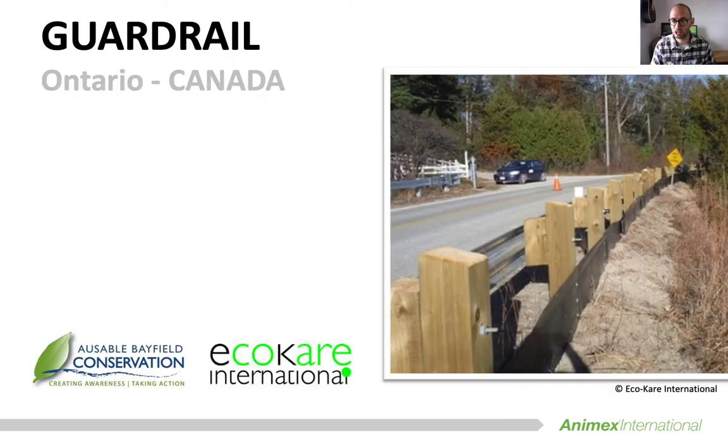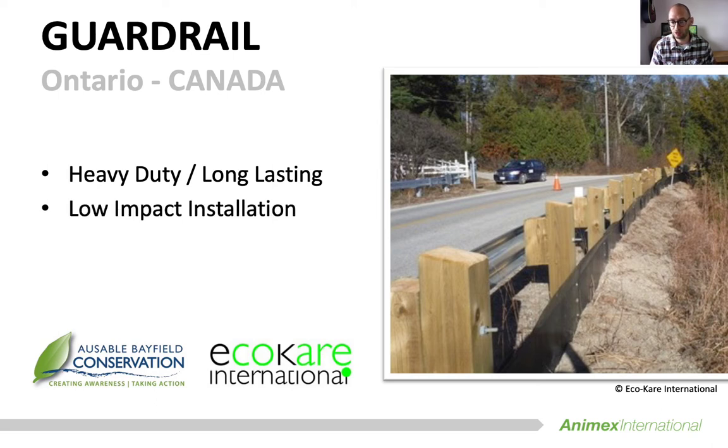The second project I want to share with you briefly was the first of its kind and has now helped to influence the mitigation being considered on many other projects with existing roadside structures in Canada. The biological team on this project approached me to ask how they could install a fence for turtles within the extremely limited amount of room between the road and the wetland. With not much space to work with and the idea of a second barrier or fence seeming like an impossible task, I suggested that they use the existing roadside guardrail.